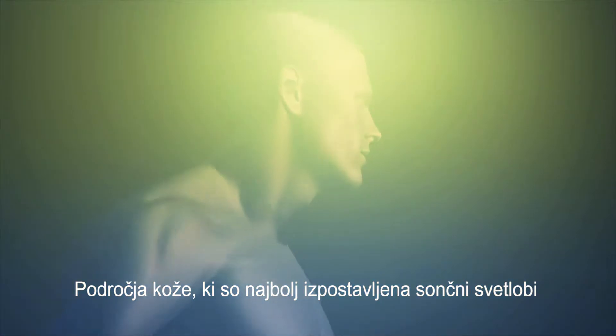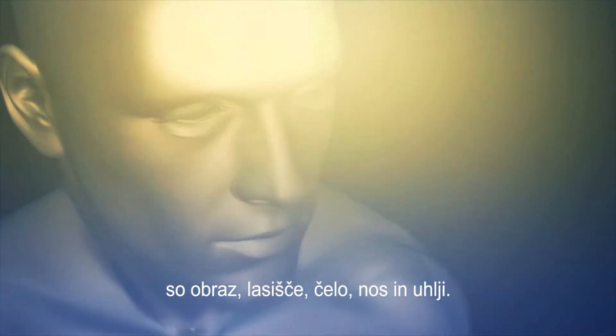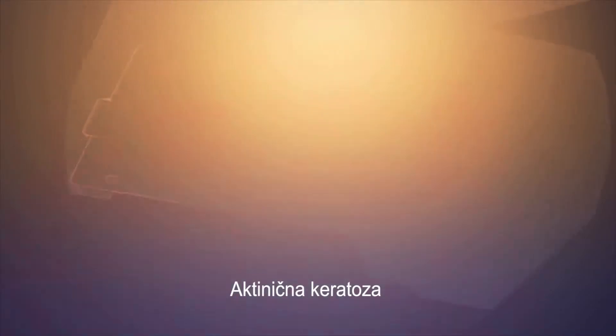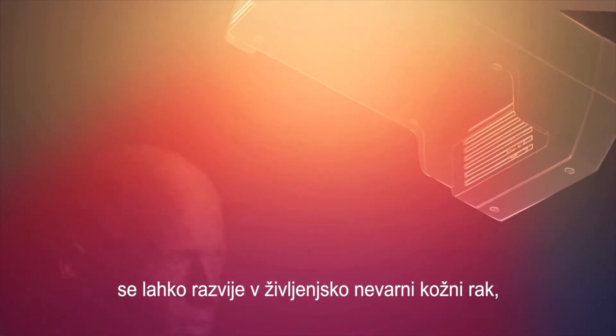The areas most exposed to sunlight are most affected: the face, the scalp, forehead, nose and ears. Actinic keratosis can develop into a life-threatening skin cancer.